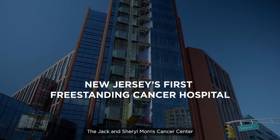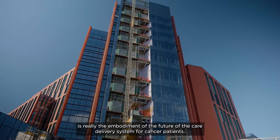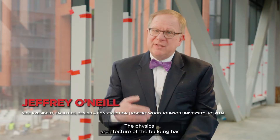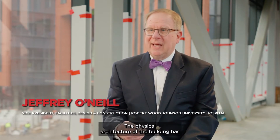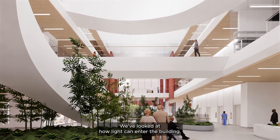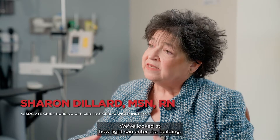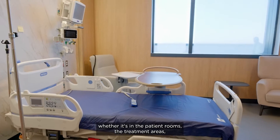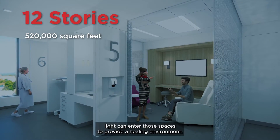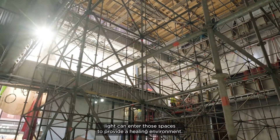The Jack and Cheryl Morris Cancer Center is really the embodiment of the future of the care delivery system for cancer patients. The physical architecture of the building has a direct effect on the well-being of a patient. We've looked at how light can enter the building, whether it's in the patient rooms, the treatment areas — light can enter those spaces to provide a healing environment.